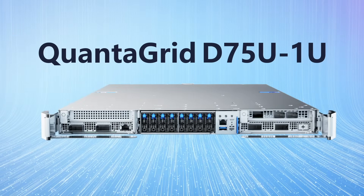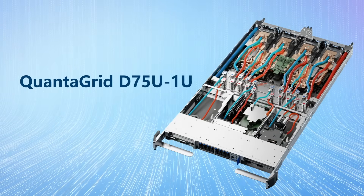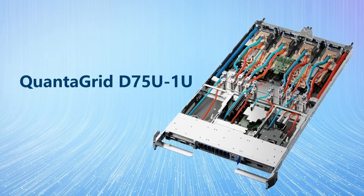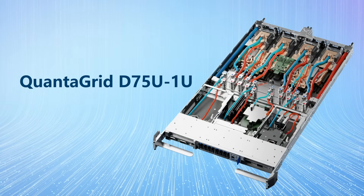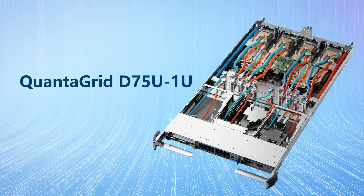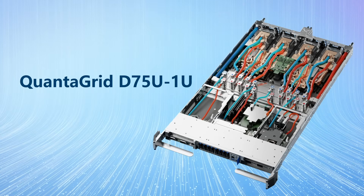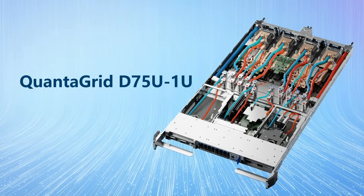The QuantiGrid D75U 1U is designed for optimized GPU performance while leveraging the existing D75B 1U infrastructure for NVIDIA Blackwell Ultra deployments. Each system supports one NVIDIA GB300 Grace Blackwell Ultra Superchip, ensuring powerful capabilities.